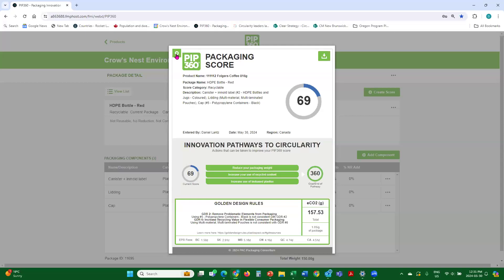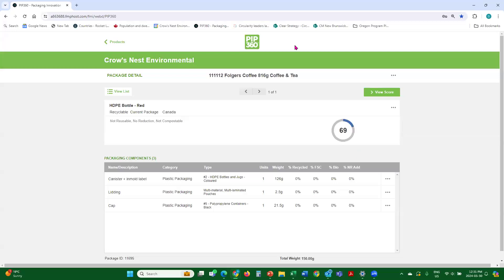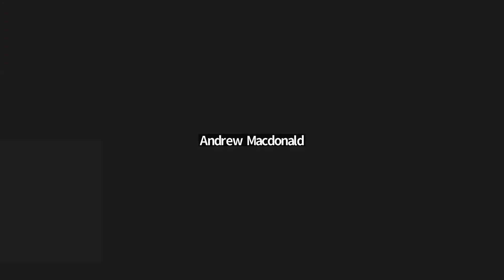There was a question about the target audience for the tool, and whether individual consumers are part of the target. The answer is no. The primary target audience is manufacturers, packaging manufacturers, as well as brand owners and retailers. Not to say other organizations couldn't make use of it, but that's the primary target.